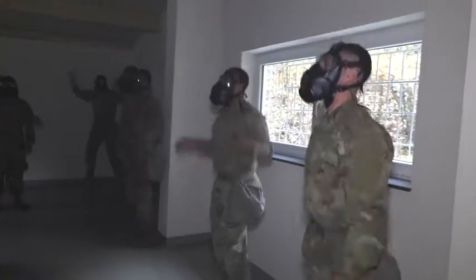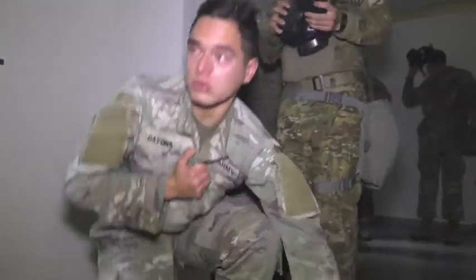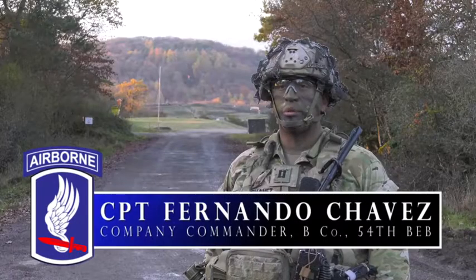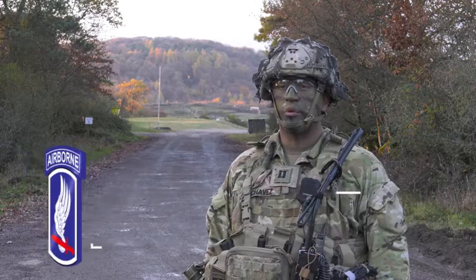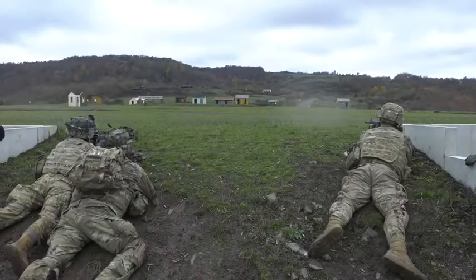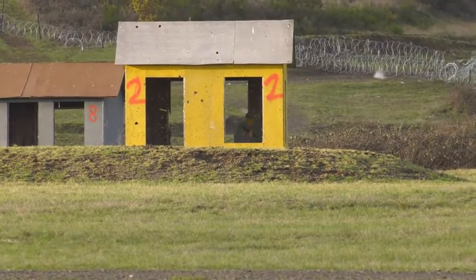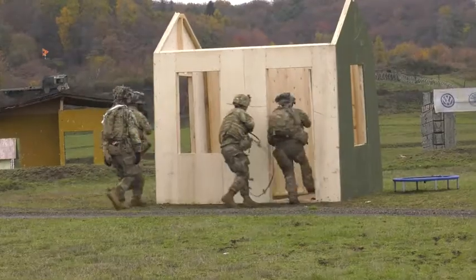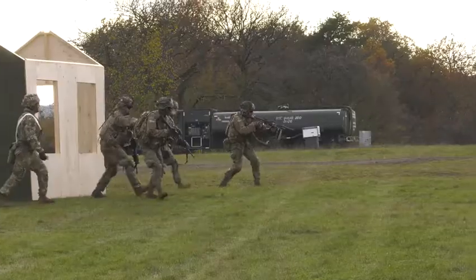Exercise Full Tang is a battalion level operation that has enabled my company to get after several critical tasks, which include squad live fire and familiarization with our new route clearance equipment, the RG-31s, and conducting crew gunnery. This exercise is important because it allows us to incorporate new members of our team that we received post our CTC rotation, Sabre Junction 19. It allows us to help build the foundation so that we can then support our sister battalions as engineer enablers.